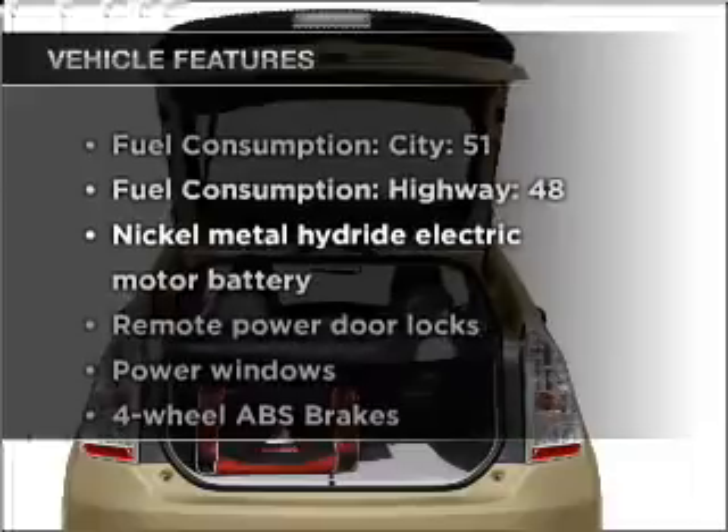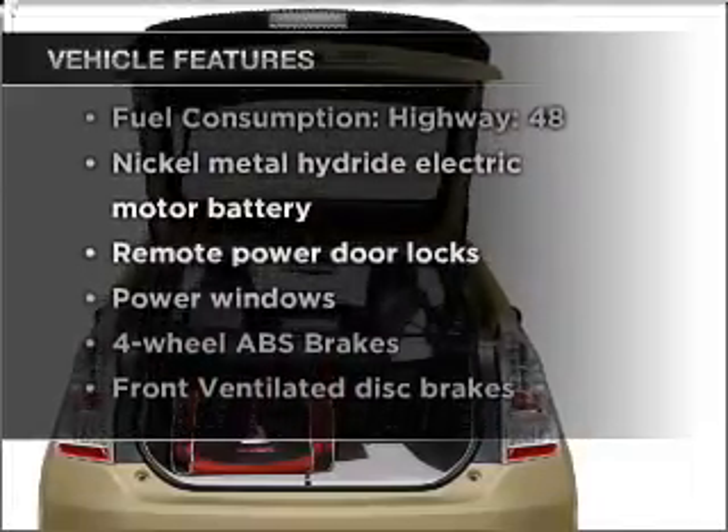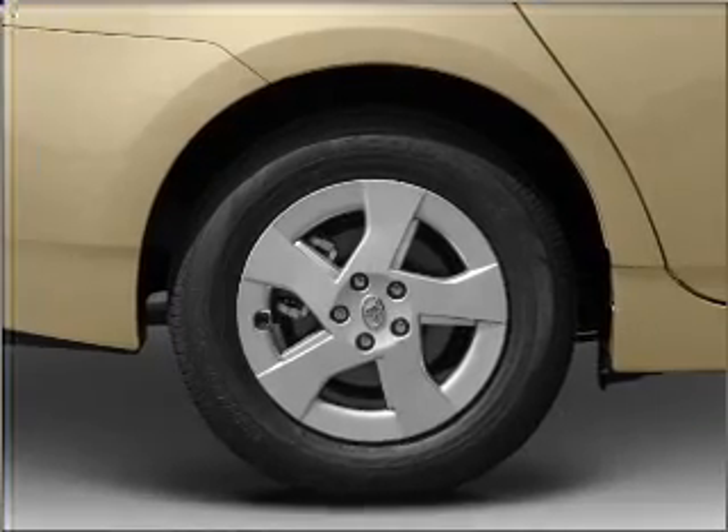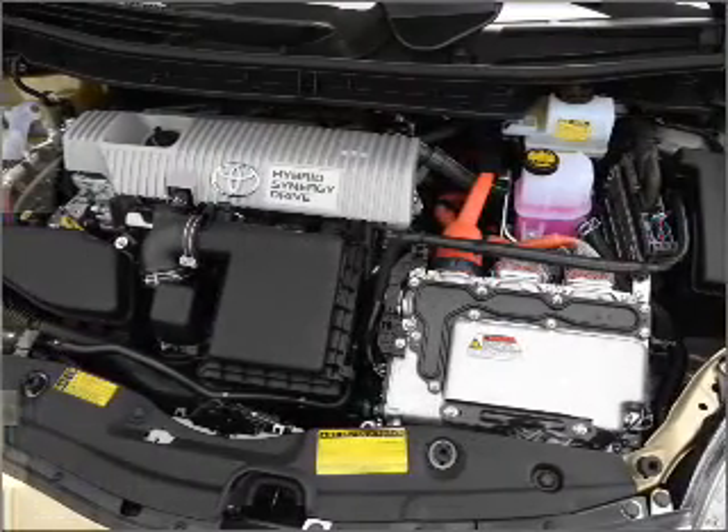Plus enjoy these notable features that are included in this vehicle: air conditioning, power door locks, power windows, power steering, power mirrors, and AM/FM stereo with an MP3 player.